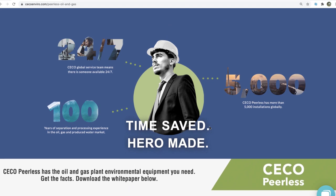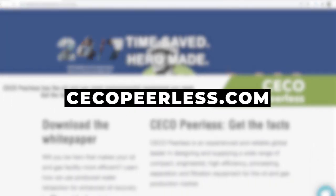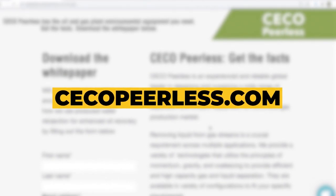To learn more about the full portfolio of products, services and packages, visit CECOpeerless.com, or if you'd like to talk to one of our engineers about a project, you'll find contact information on the website.